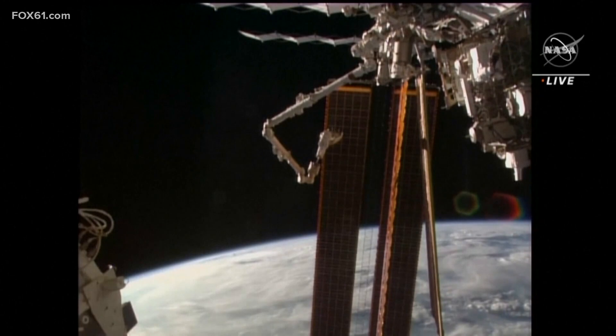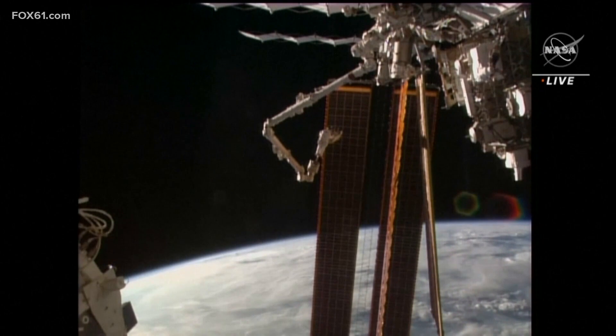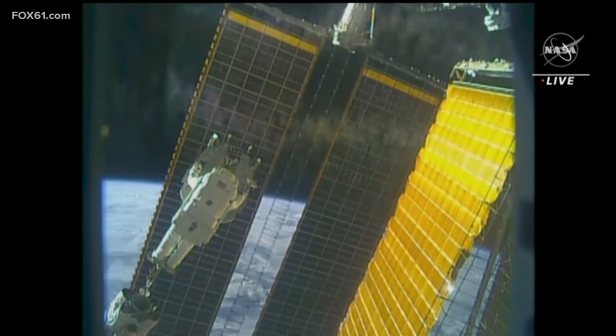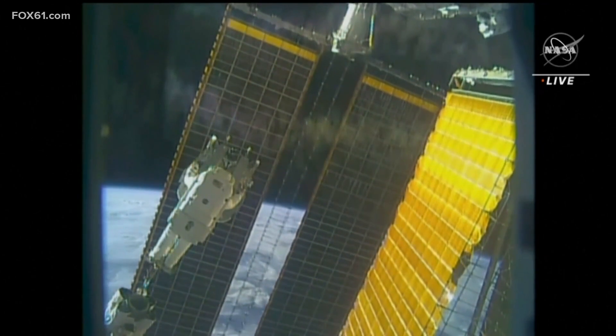You'll hear us mention it in our weathercast from time to time when the weather cooperates and the International Space Station can be seen overhead. The ISS has been continuously occupied for 23 years. Every 24 hours, it makes 16 orbits of the Earth, often passing over our heads.